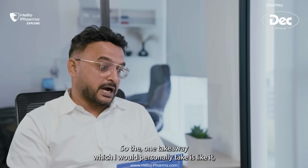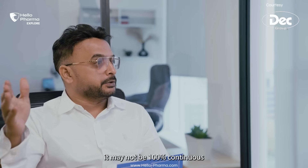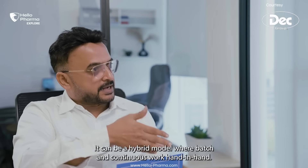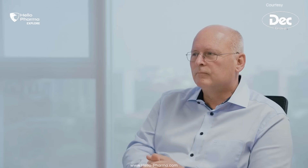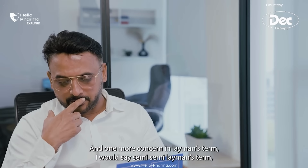The one takeaway I would personally take is that it may not be 100% continuous — it can be a hybrid model where batch and continuous work hand in hand. Am I right? Right. And one more concern, in layman's terms — semi-layman's terms.